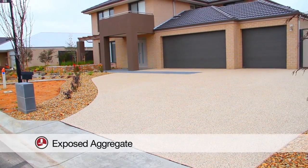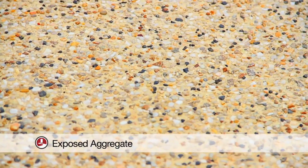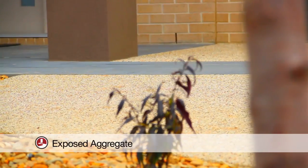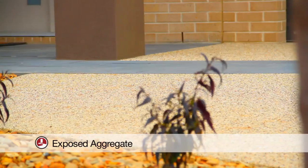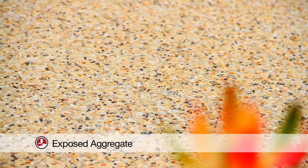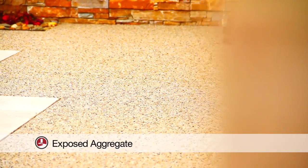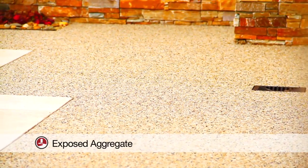Exposed aggregate concrete has fast become one of the most popular styles in decorative concrete. With its modern look, natural beauty, non-slip surface and ease of cleaning, it suits all styles of homes. It is created using special concrete mixers that combine unique aggregates which are exposed on top of the surface and clear-sealed to give the pebbles a glossy look.